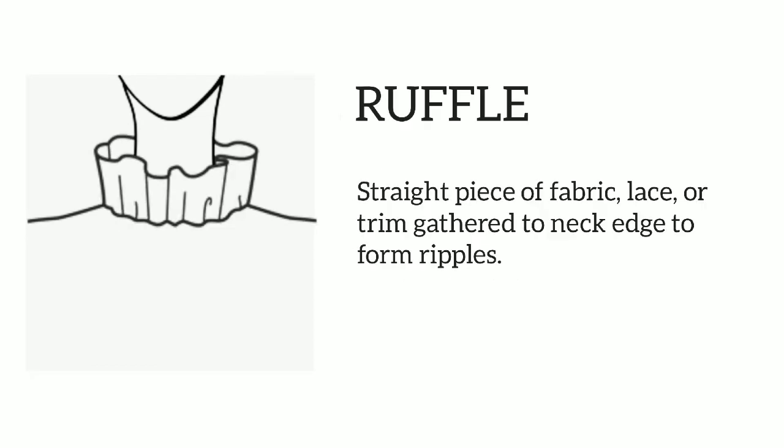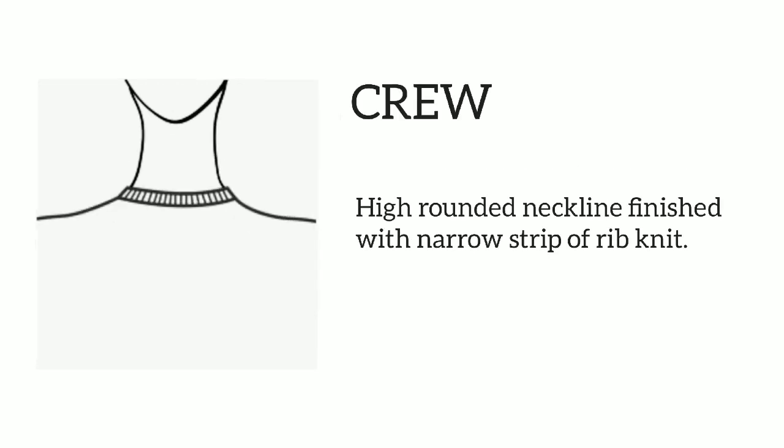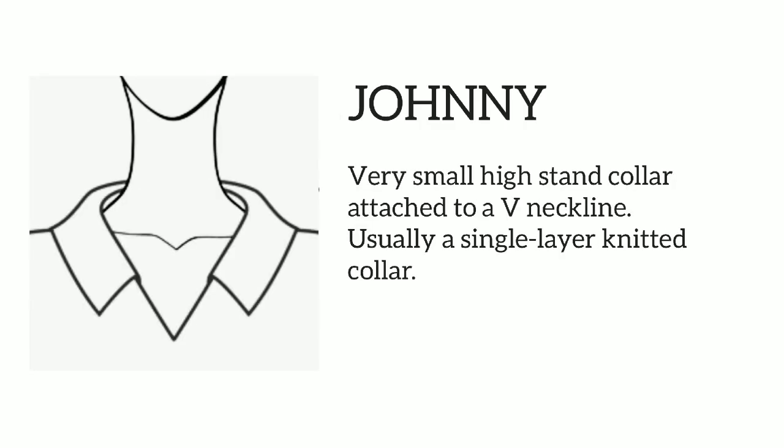Ruffle: straight piece of fabric, lace, or trim gathered to neck edge to form ripples. Jabot: when one or two pieces of fine soft fabric is used to decorate the neckline, it makes the jabot collar. Crew: high rounded neckline finished with a narrow strip of rib knit.